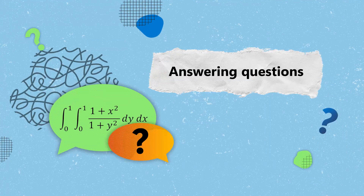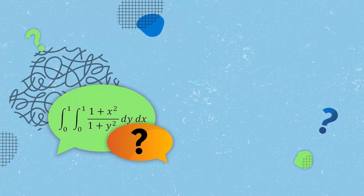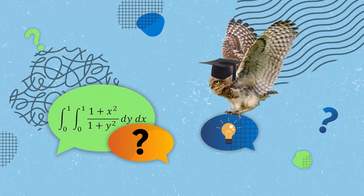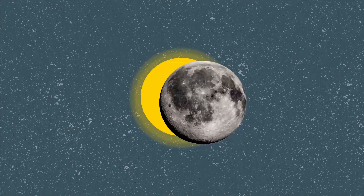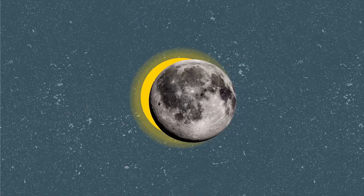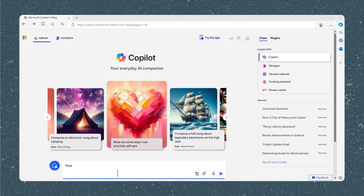From simple factual queries to complex problem solving, Copilot can provide clear, accurate answers, helping you make informed decisions faster. Maybe you recently witnessed a solar eclipse and are now curious about the speed of light. You can ask Copilot: "How long does it take for light from the sun to reach Earth?"